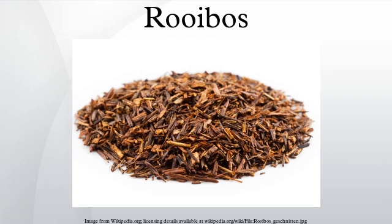Rooibos is a broom-like member of the legume family of plants growing in South Africa's Fynbos. The generic name comes from the plant Calicotome villosa, Aspelathos in Greek. This plant has very similar growth and flowers to the Rooibos plant. The specific name linearis comes from the plant's linear growing structure and needle-like leaves. The leaves are used to make a herbal tea called Rooibos or bush tea, which has been popular in Southern Africa for generations and is now consumed in many countries.